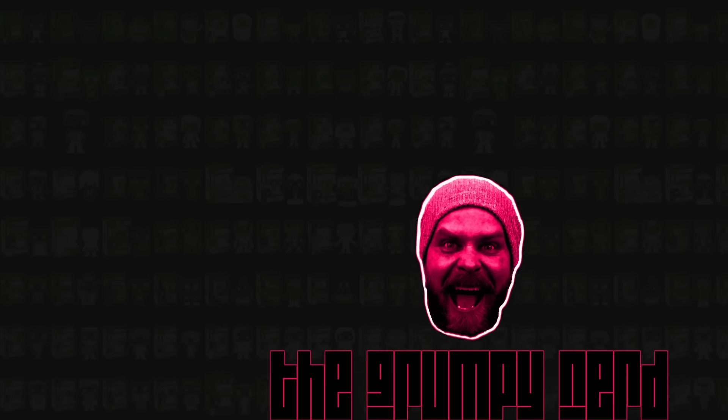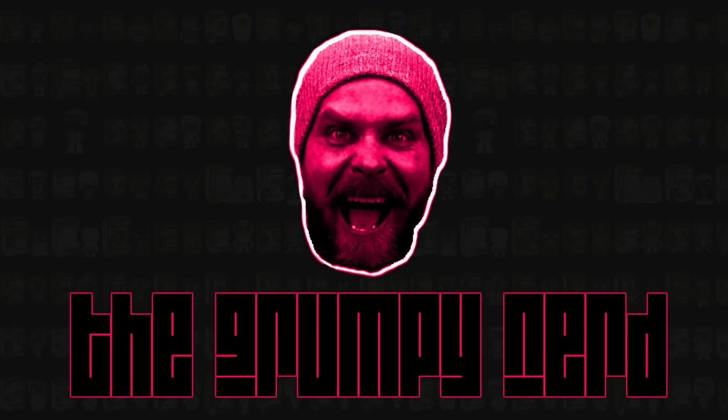I got me a sub box! What's up, what's up Grumpy Nation? I am back today with a very rare — for me anyway — rare subscription box.